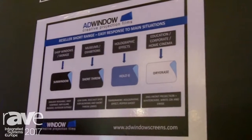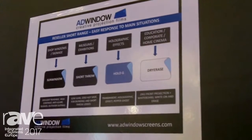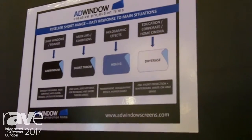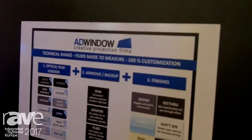And finally, our dry-erase front projection film with whiteboard coating for write-and-erase use. This short range is easy to insert in catalogs and quite efficient. The second level is fully made-to-measure, with 100% customization.